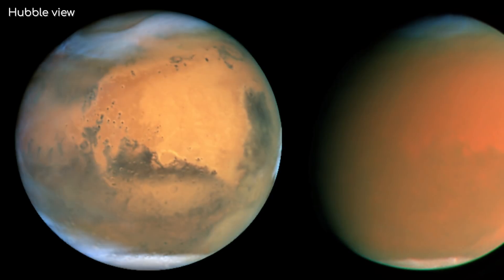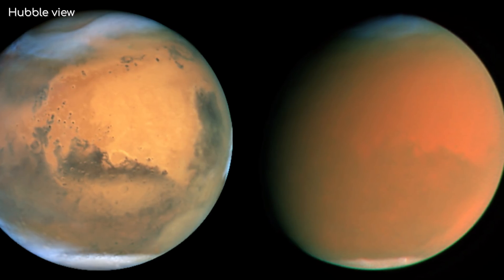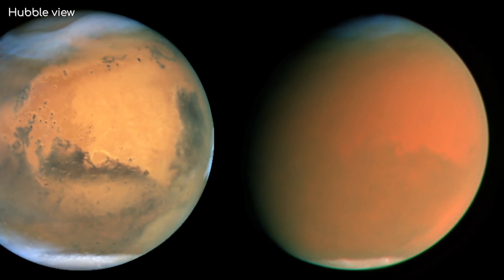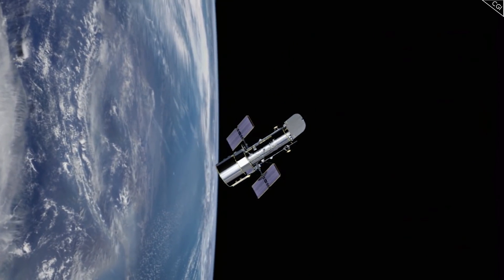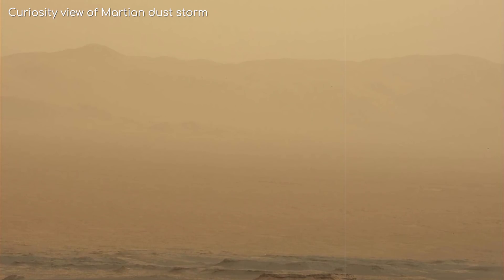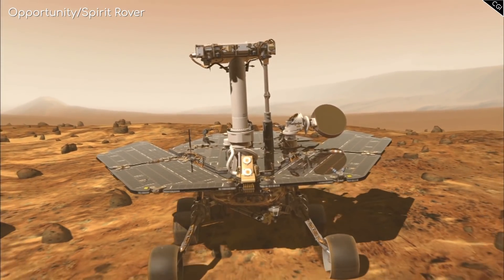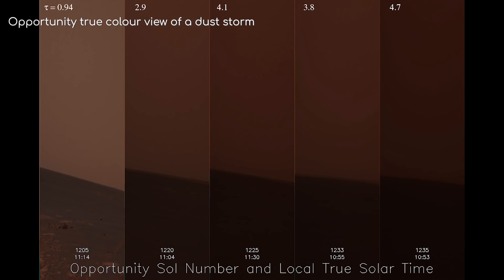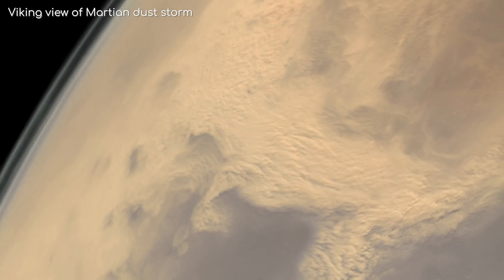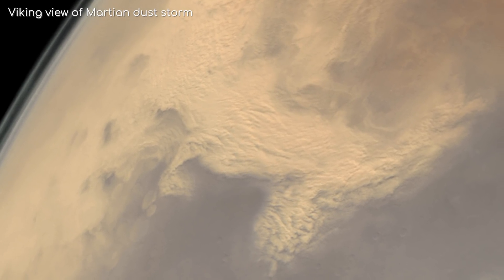Mars is already pretty well known for its planet-wide dust storms — storms that kick up so much of Mars' ultrafine dust that it almost obscures the view of the surface from space. We've been able to observe these storms from space with missions like Hubble, but also up close with the various rover missions on Mars' surface. These dust storms have ultimately been the reason why most solar-powered missions on Mars have ended. Most notably, in 2018, the Opportunity rover couldn't survive the dust storm that lasted several months. Mars' atmosphere is so thin it's a wonder it can carry any dust at all. However, it just goes to show how fine the dust particles on Mars are — much smaller than Earth's sand grains.